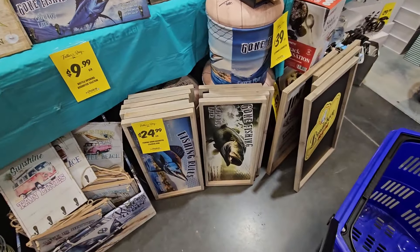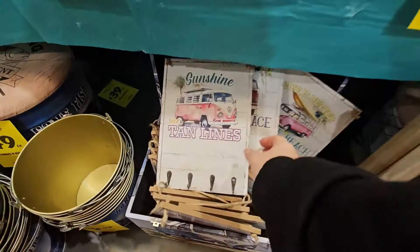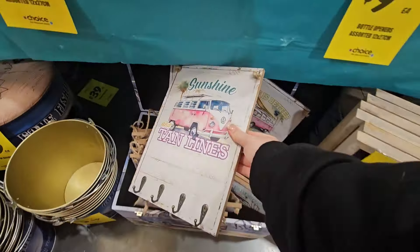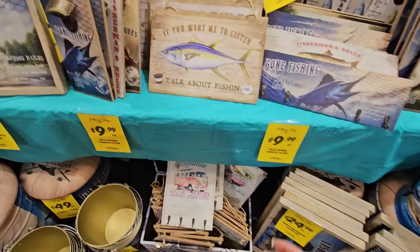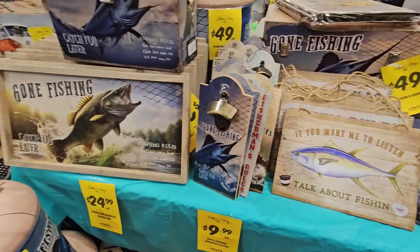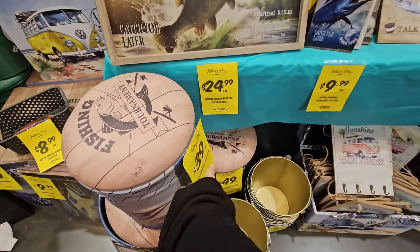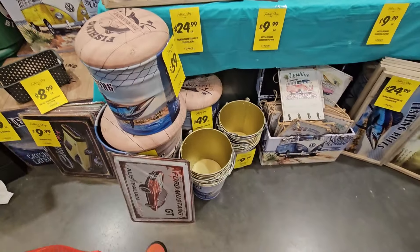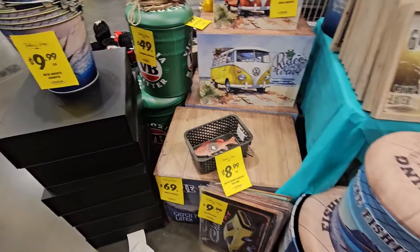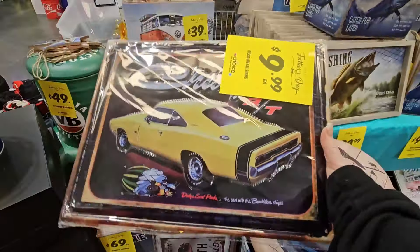We've got other signs for $25 if dad likes fishing, and little signs for $11.99 — 'If you want me to listen, talk about fishing.' More boxes and stuff, and there's an ottoman for $40. Little signs for $9.99.